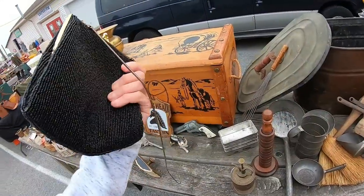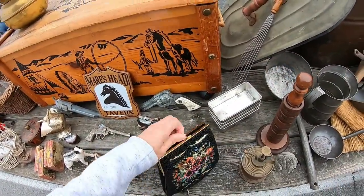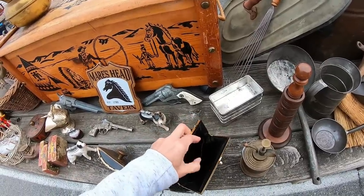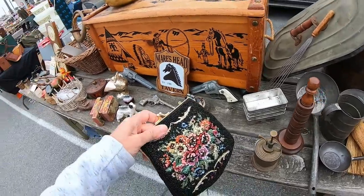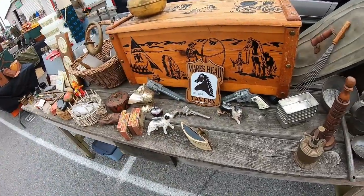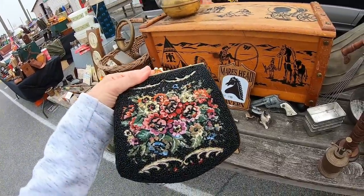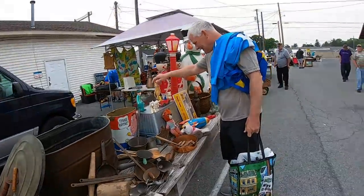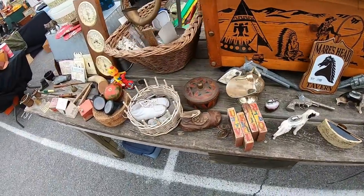Oh, beaded purse with the chain. A lot of times the chains are missing — I'm not sure why. And a lot of times these are silk lined. Oh, it's got a couple of pennies in it. I'm going to see what she wants for this. Good morning. What are you asking for your purse? $25 on it. Boy, that's pretty. Isn't that gorgeous? How much is that? $15. How much did I almost break? You wouldn't have been two dollars' damage from it.